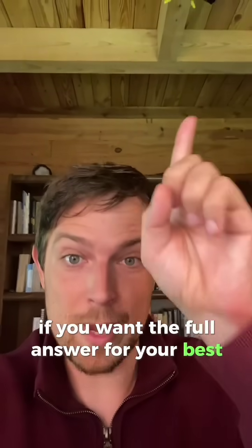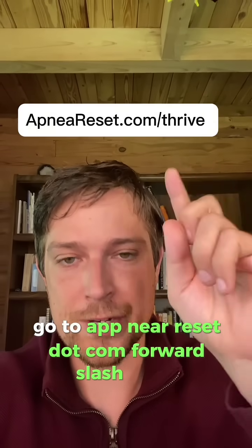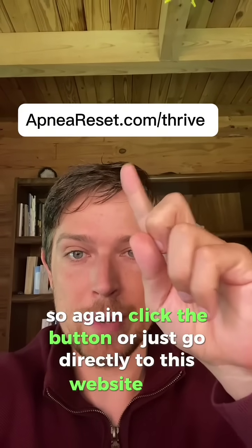If you want the full answer for your best sleep, click the button here, or go to apneoreset.com/thrive. Click the button or go directly to that website.